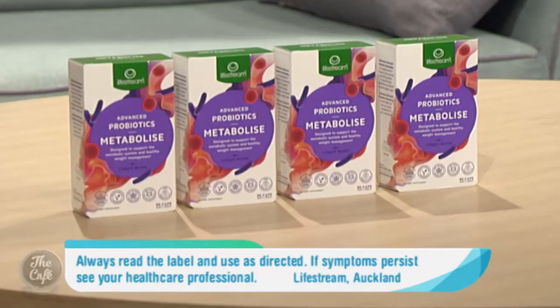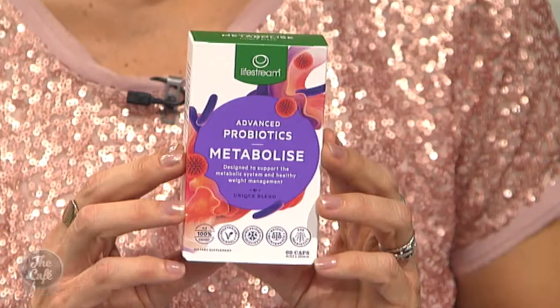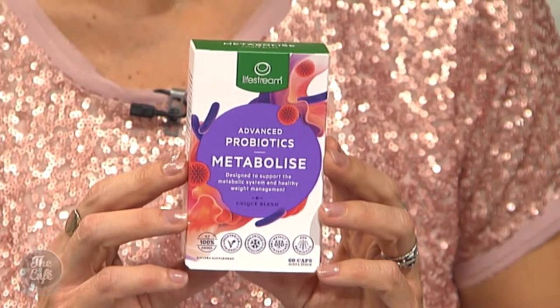So I'm guessing that research is behind the product you brought in from Health 2000? Yes, absolutely. We've got a new product — part of the Lifestream Advanced Probiotic range — and this is the Advanced Probiotic Metabolise. It's a powerful blend of seven strains of beneficial bacteria, and it also has a prebiotic called FOS, which is fructooligosaccharide, and that works together to help balance the metabolism and support your body in processing energy.